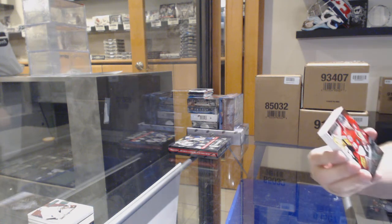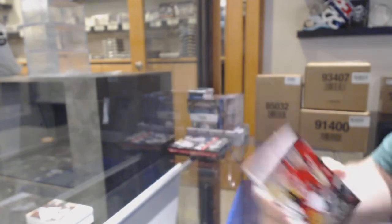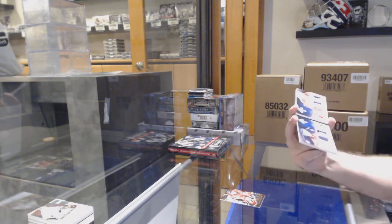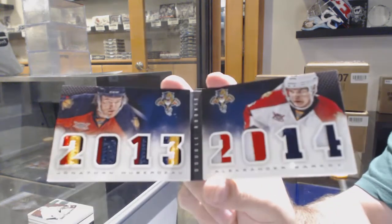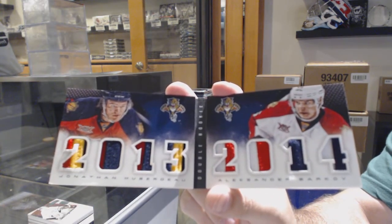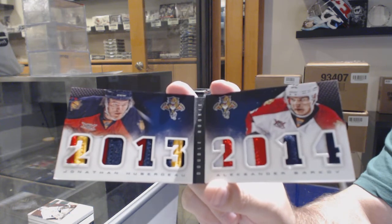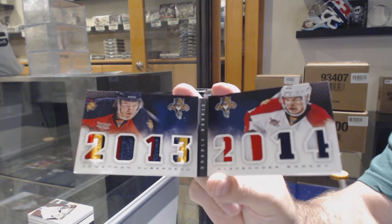For the Ottawa Senators, Jason Spezza, $2.49. Random. But a dual prime jersey booklet, number to 50, of Huberdeau and Barkov. Huberdeau, Barkov — one of the most underrated tandems in the NHL, in my opinion, for rookie class.